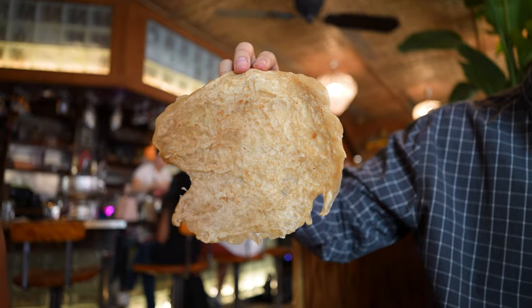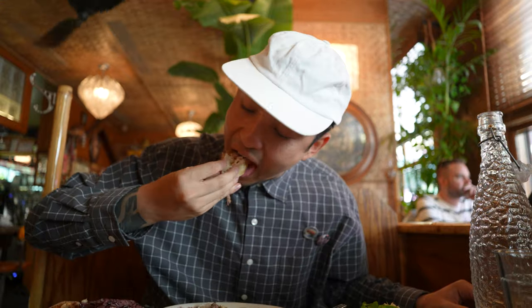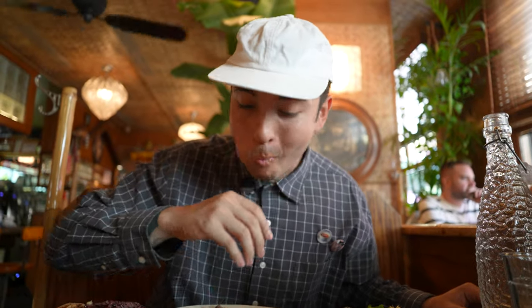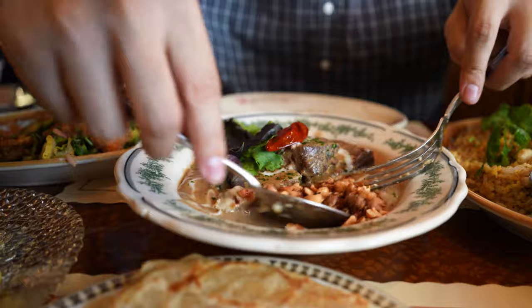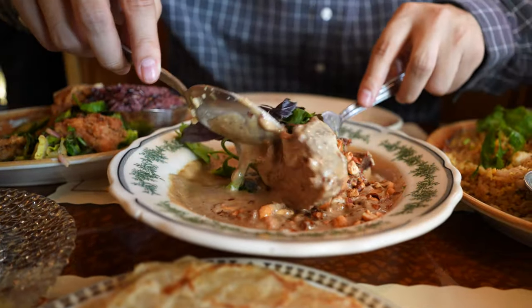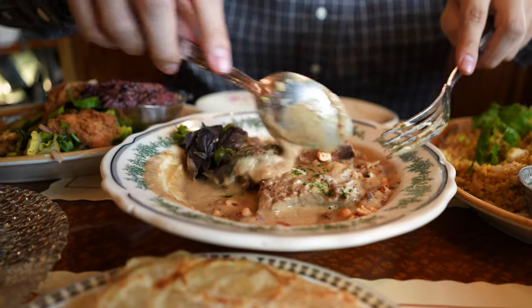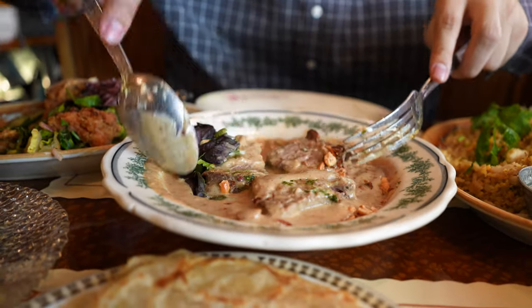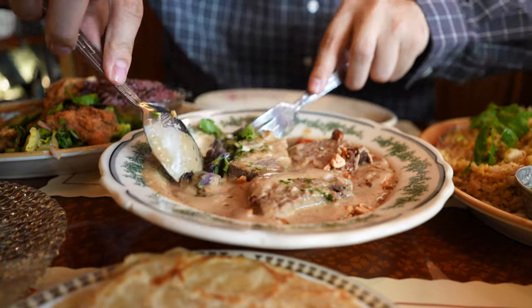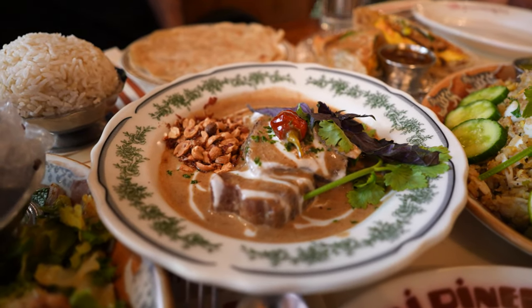I didn't even need a knife — it just fell apart. We're gonna get some of this roti too; I love roti. The flavors on that curry are so strong — just the sauce alone you could have on rice. You could taste the herbs, the basil. It's a very flavorful dish. Everything has been so flavorful. I just love how they put so much spice and herb in everything — you can really taste it, it's not light.